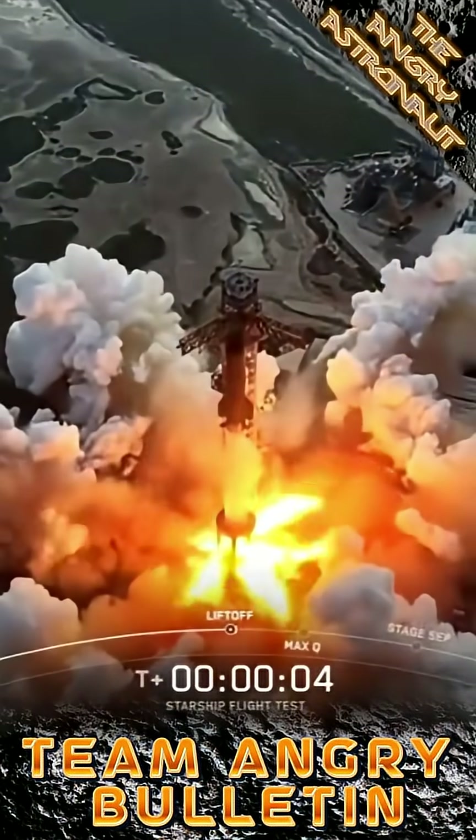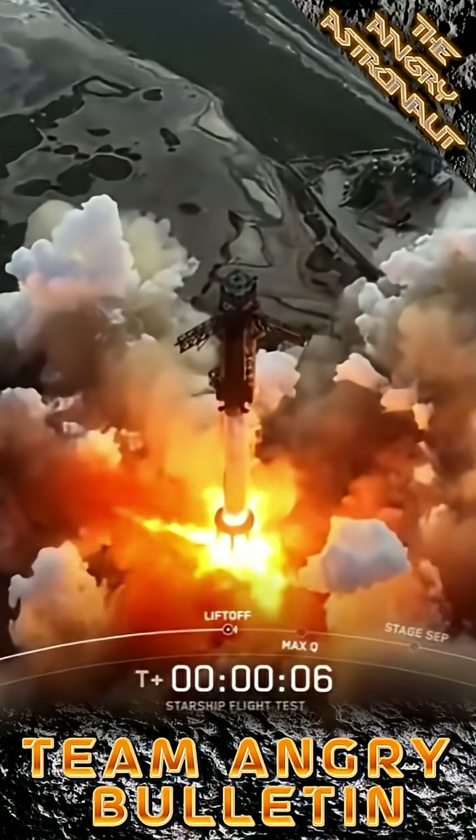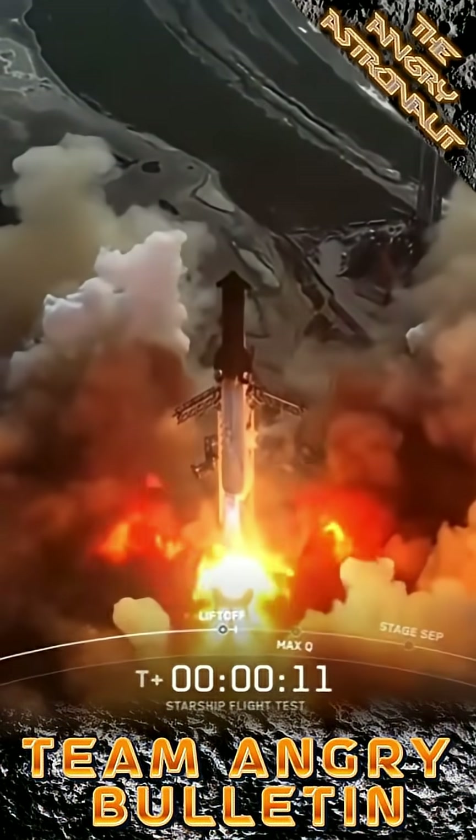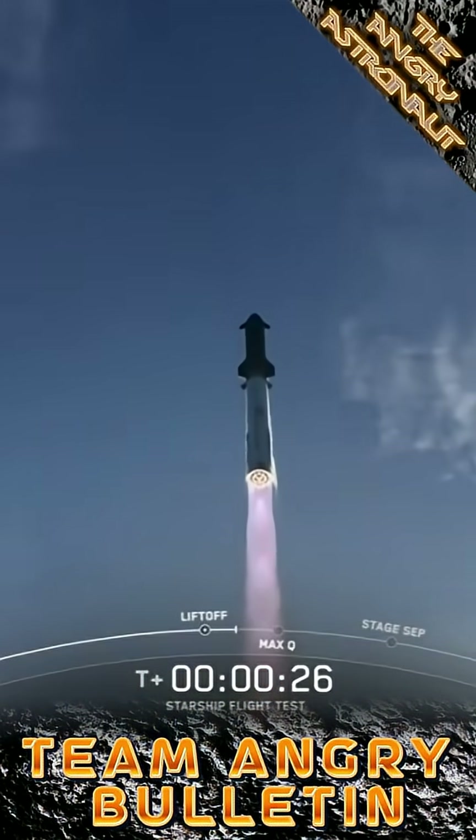Hey folks, just a short recap on Starship Flight 10. The launch finally happened on August the 26th at around 6:30pm central time after two scrubs, one due to ground system issues and the other due to the weather.